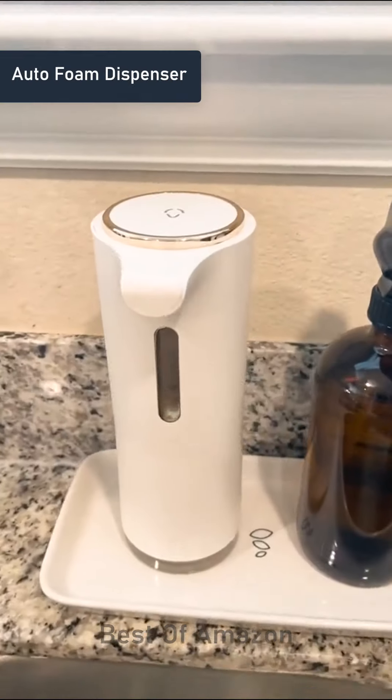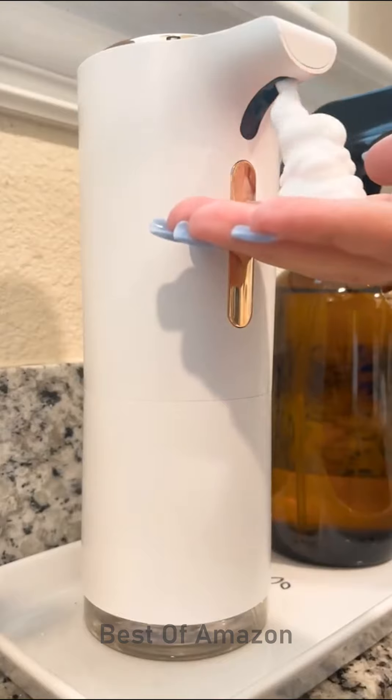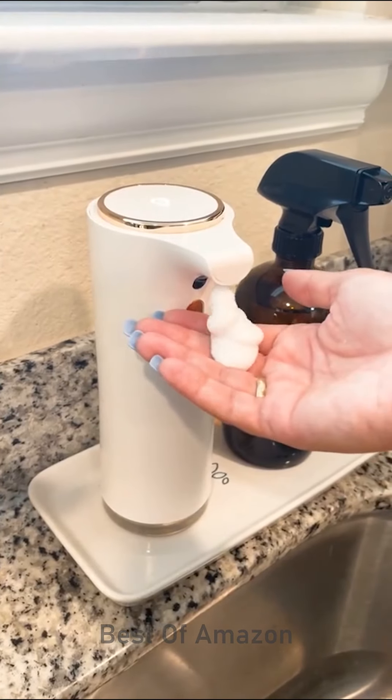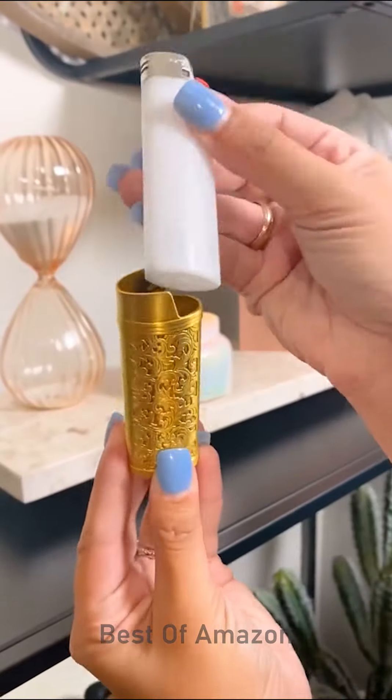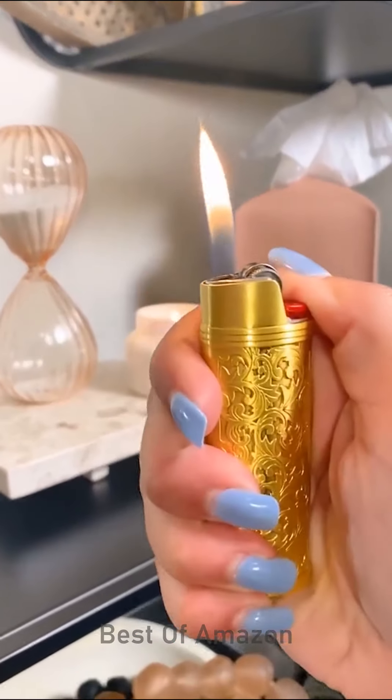Amazon home finds you didn't know you needed. First, we love our new golden white foaming soap dispenser that automatically dispenses soap into your hand when under the sensor. Next, I love this lighter cover because it disguises all of the ugly plastic lighters you normally get at the gas station and makes it look like real decor.